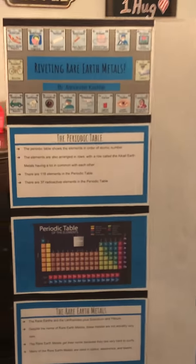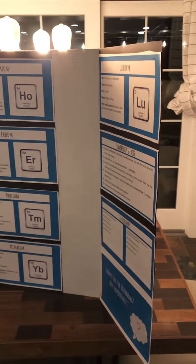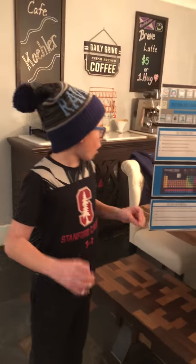The rare earths are a group of elements in the periodic table. The periodic table consists of elements arranged in order of their atomic numbers. The elements are arranged in rows and columns.